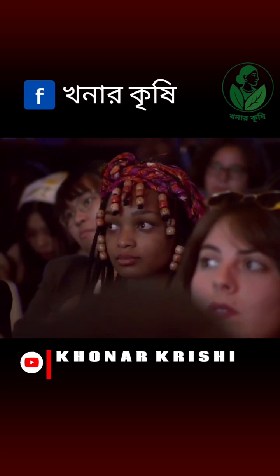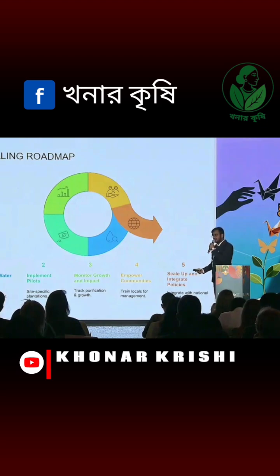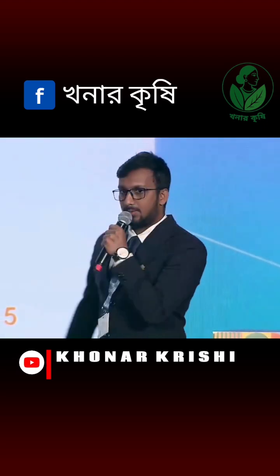Our roadmap is very straightforward: assess the water quality, implement pilots, monitor growth and impact, empower communities, and scale up and integrate with policies.